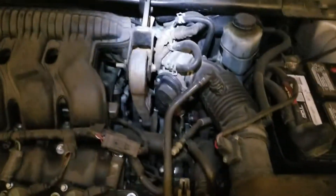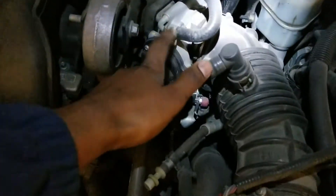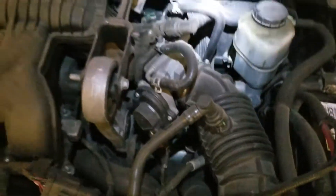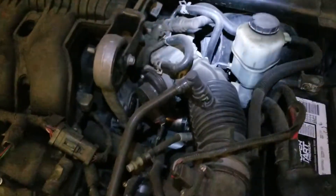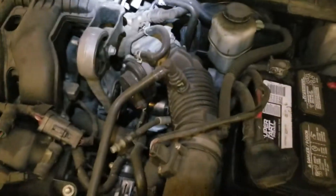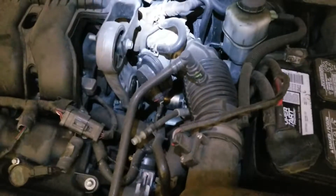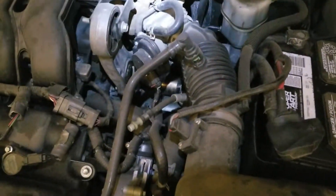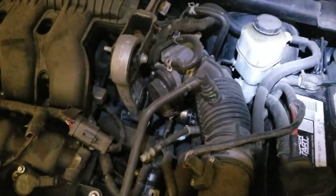The throttle body on this car is the same one I'm showing you right now. If you buy it brand new, it's like $300 to $400 from a parts store or dealer. But an easy fix is to go to a junkyard and swap it with a used one.